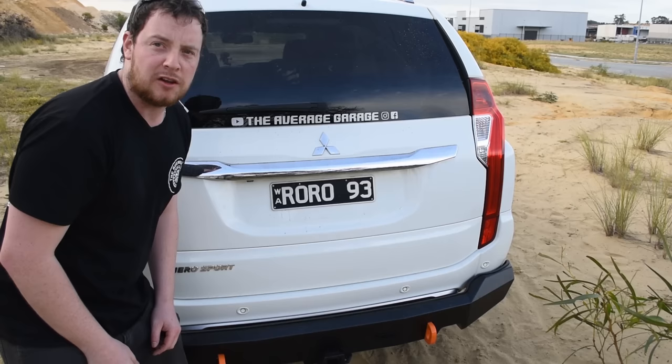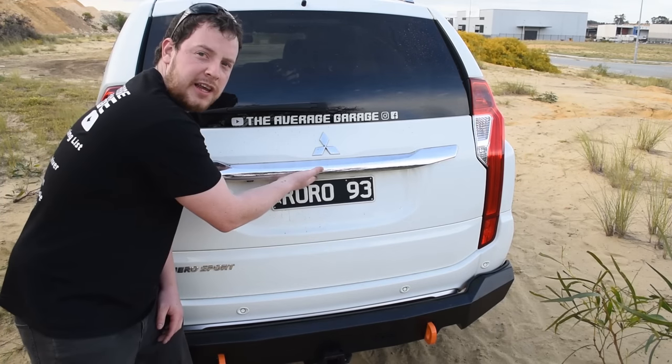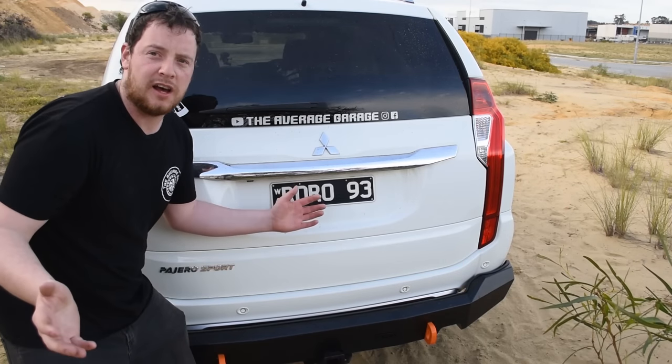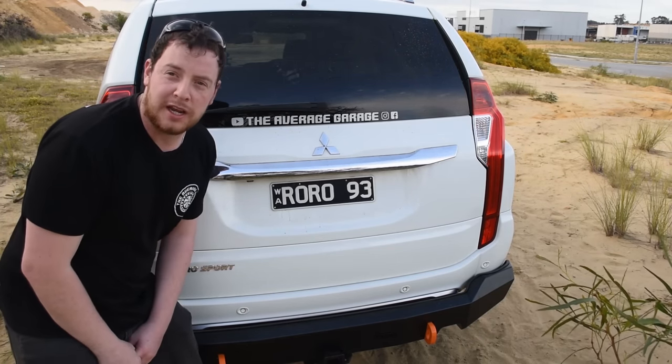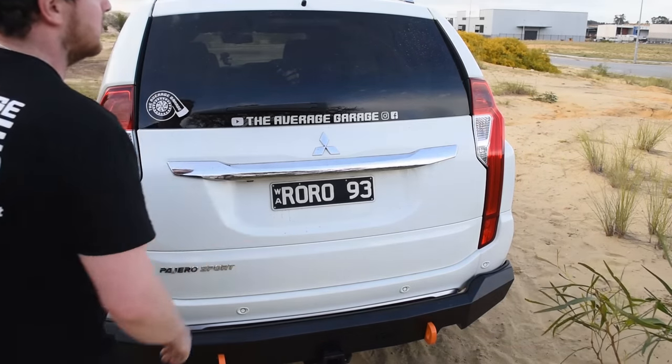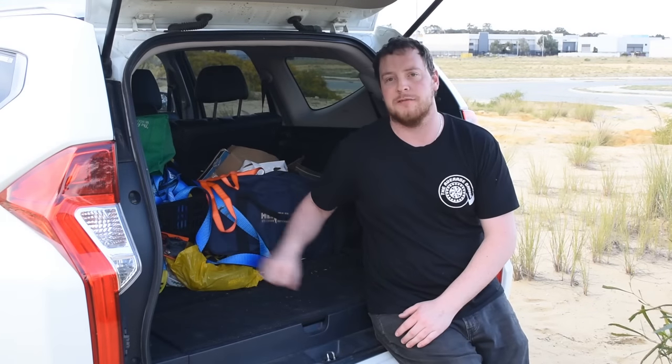It turns out under here — you'll see it on screen — there's a little button that locks the car. I didn't know that for three years. Excuse the absolute state of the back of my car currently.